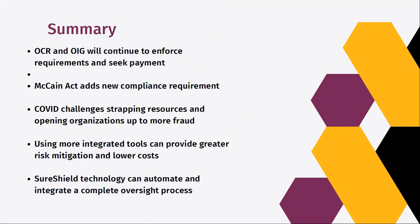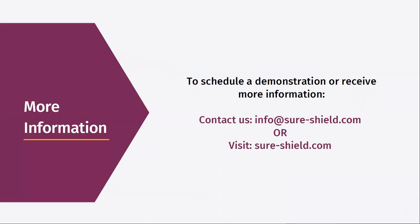The OCR is going to continue to ramp up, and so will the OIG's enforcement of these requirements. If you are responsible for maintaining and doing this, it's coming at you. You've got new McCain Act compliance requirements. COVID resources are strapped, and the increases in fraud continue to proliferate. Having tools that can help mitigate that risk while lowering your costs are things that those with responsibility in this area should be considering.